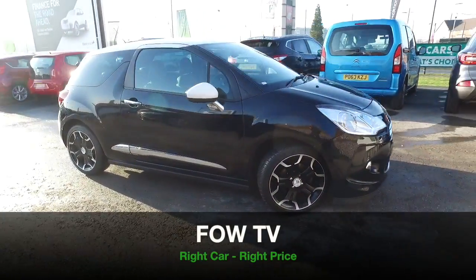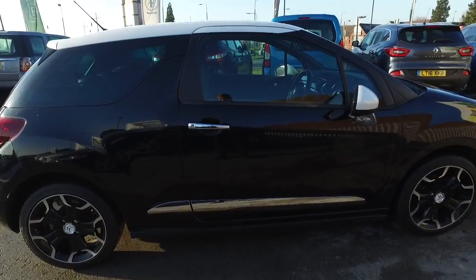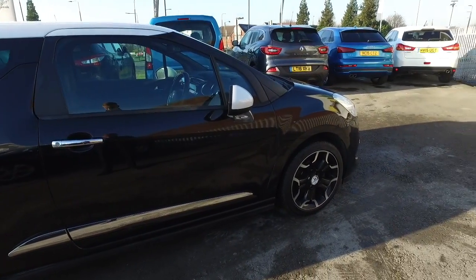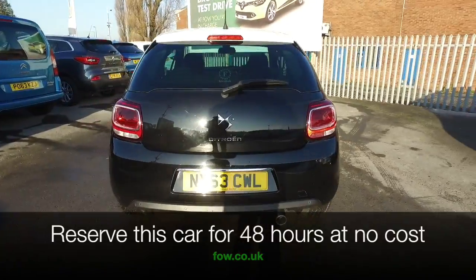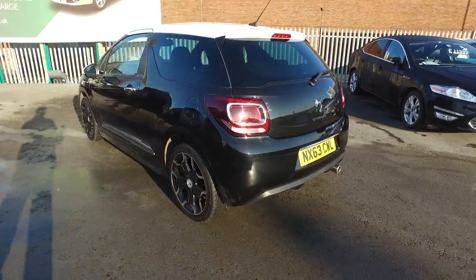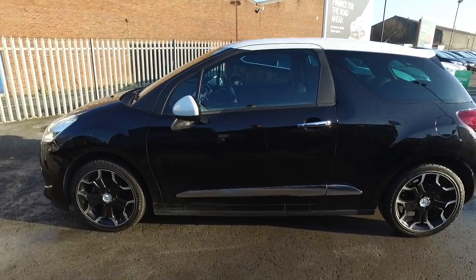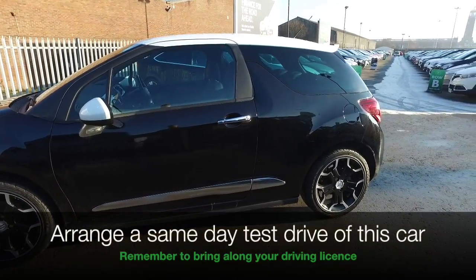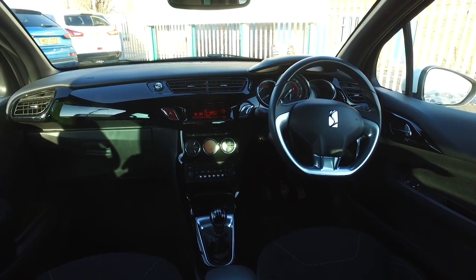Super stylish and very desirable. The Citroën DS3 looks superb from every angle. This one in black from 2013 has covered about 28,000 miles, so that's not too many. And it's the 1.6 diesel, so you'll find it thrilling to drive and super easy on the running costs, returning about 78 mpg combined.